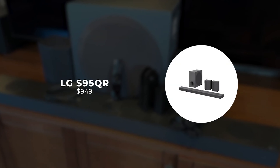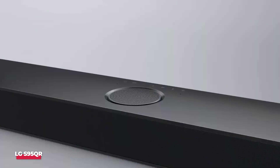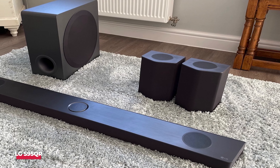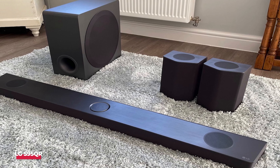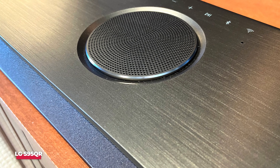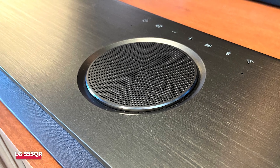Number 3: LG S95QR. Initially launched in 2022, this product has undergone significant software updates throughout 2023, resulting in a notable improvement in its performance. Like its counterpart, the S80QR, it features three up-firing drivers on the main bar, strategically positioned to project audio upwards towards the ceiling for Dolby Atmos and DTS:X content. Additionally, the middle driver is designed to elevate dialogue, ensuring it matches the on-screen placement for enhanced clarity, particularly serving its role as the center channel.